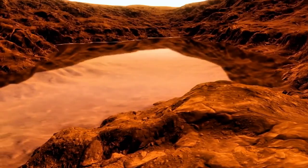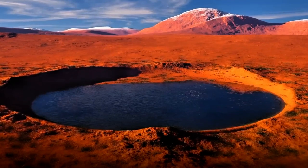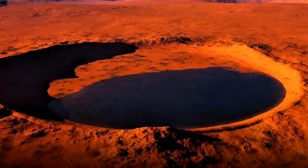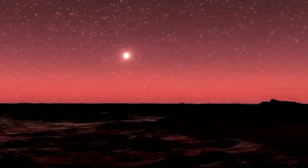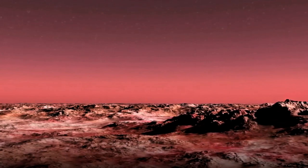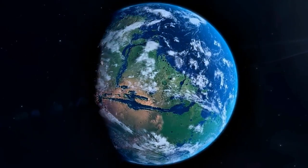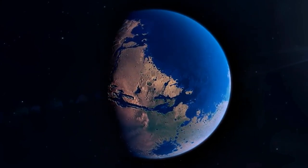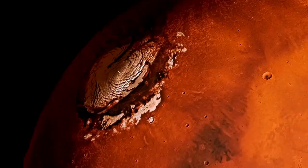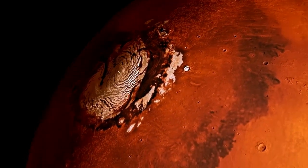Mars transitioned from a warm, wet environment to the cold, dry planet we see today. Any remaining liquid water froze, becoming surface ice or permafrost hidden beneath the surface. But something didn't add up. Even after accounting for water loss to space, Mars should still have had a significant amount of water. The frozen water in the polar ice caps wasn't nearly enough to account for it all. This raised an intriguing question: where is the rest of the water hiding on Mars?